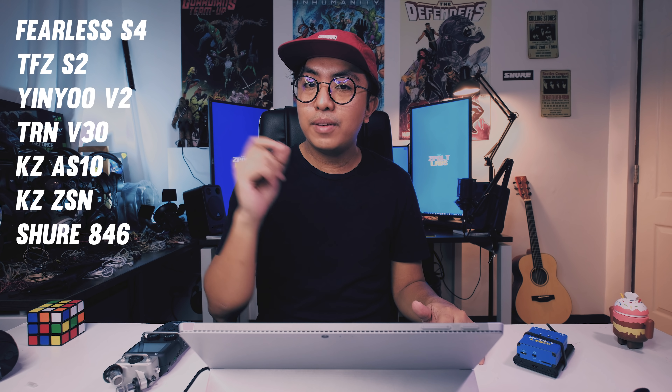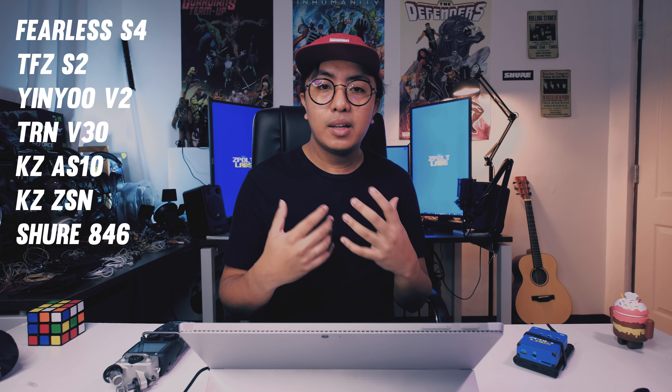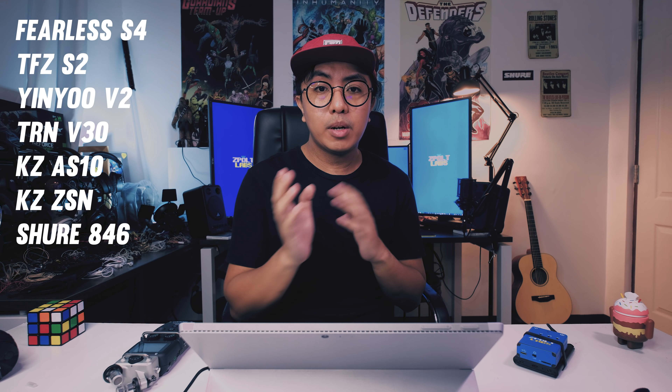Let's do the reveal of the earphones included in this test. The earphones are: the Fearless S4, a $300 IEM from Fearless/Linsoul Audio; the TFZ-S2, one of my favorites on this channel; the Yin Yu V2; the Shure 846, the most expensive one at around $1,000; the KZ-ZSN, the cheapest one at around $12; the KZ-AS10 at around $50, their flagship IEM right now; and the TRN V30, recently reviewed, at around $30. So it ranges from around $12 to around $1,000.